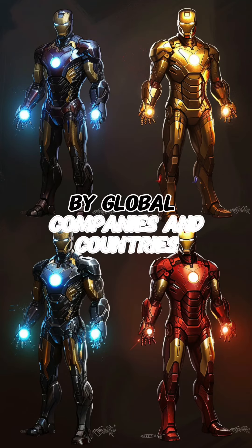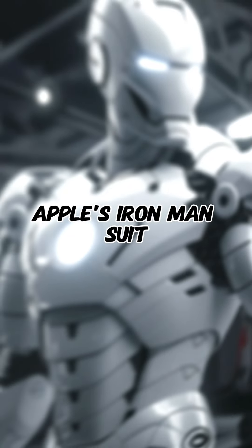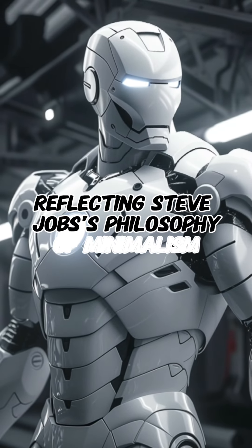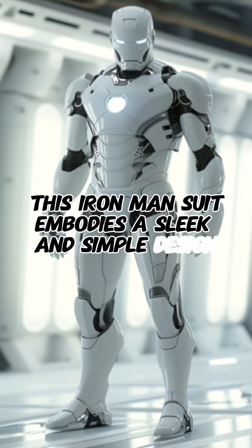AI-drawn Iron Man suits by global companies and countries — what would they look like? Apple's Iron Man suit, reflecting Steve Jobs' philosophy of minimalism, embodies a sleek and simple design.